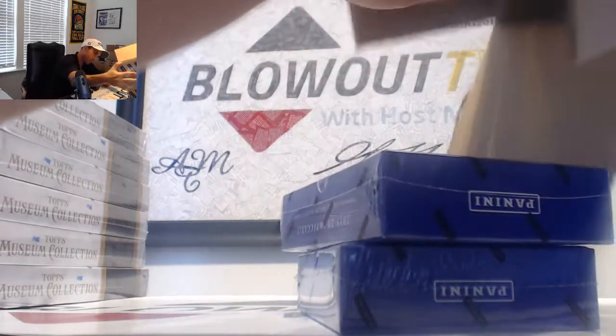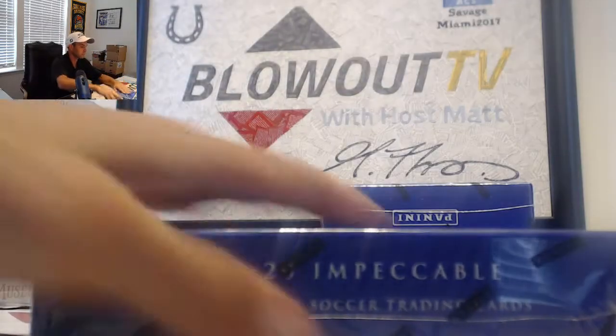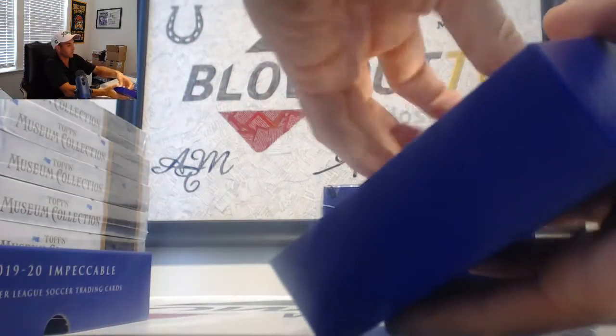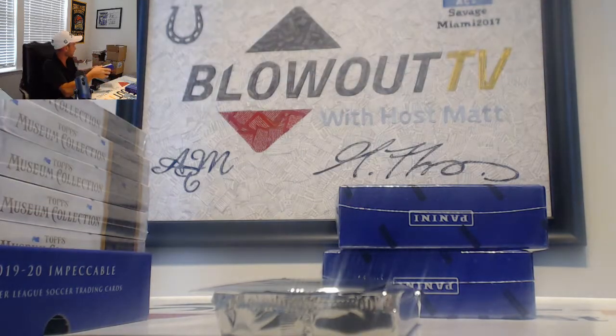Had these cases sitting waiting for me when I came back. Hopefully they've been marinating and we hit some good stuff. I always love the fact these come with decoys too — helps me out in shipping.